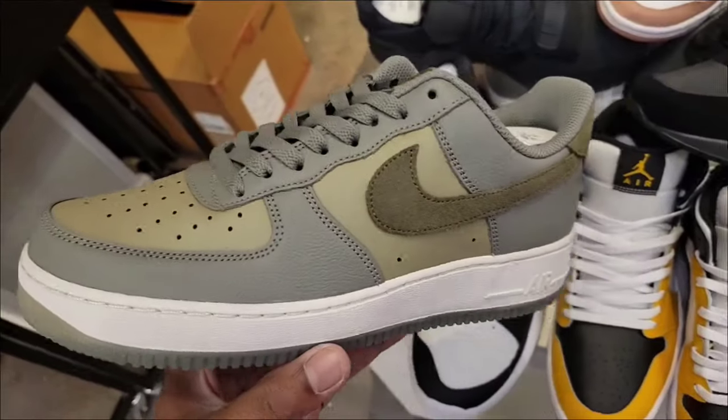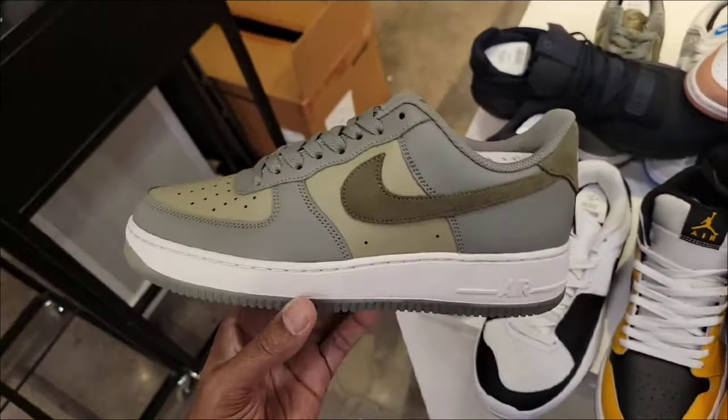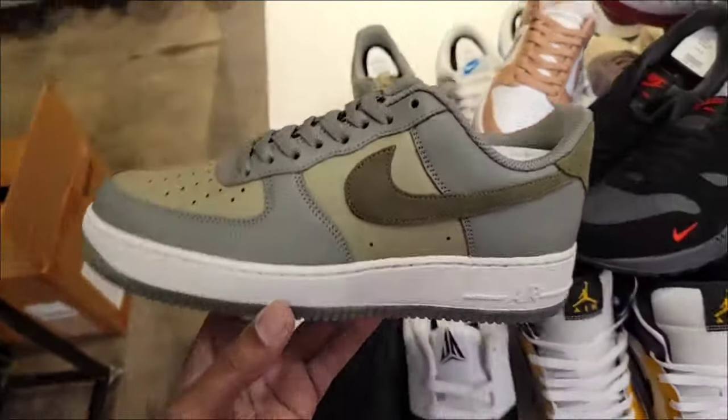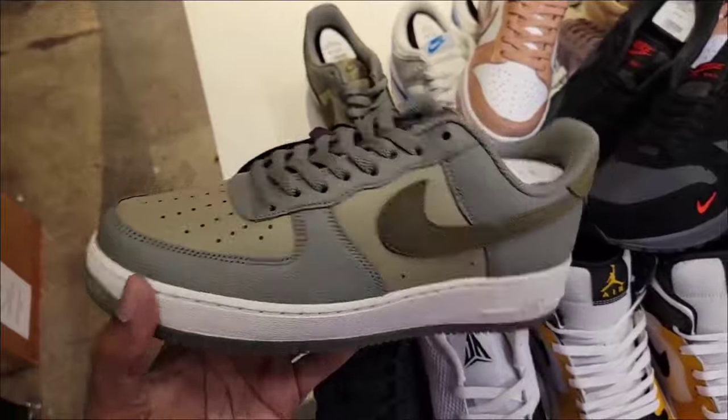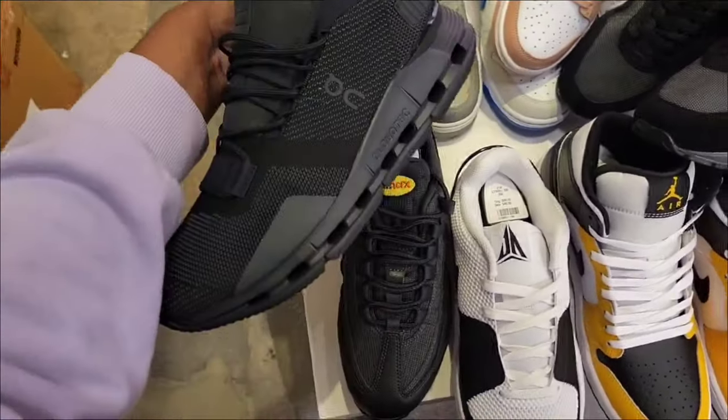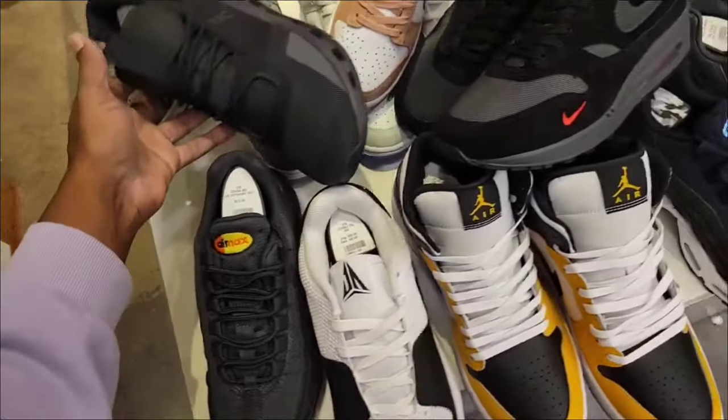Air Force One that's not out yet — this colorway is pretty dope. By not out I mean it's not on the shelves yet, they still have to put all these shoes up. Got the Jaws, Air Max Ones, and the Dunks we just saw too. New colorway.